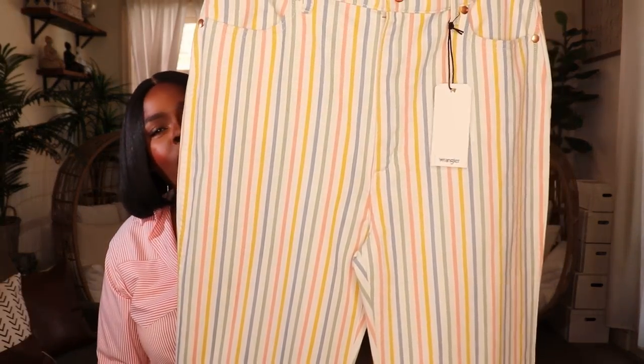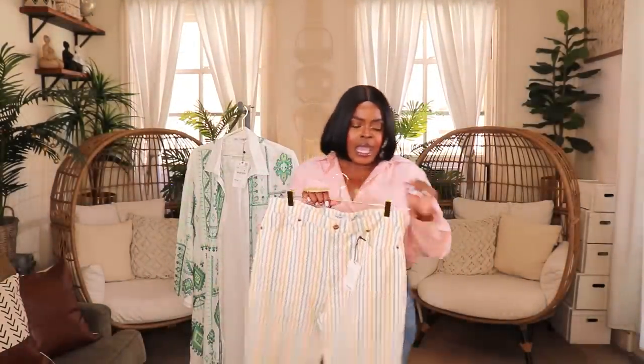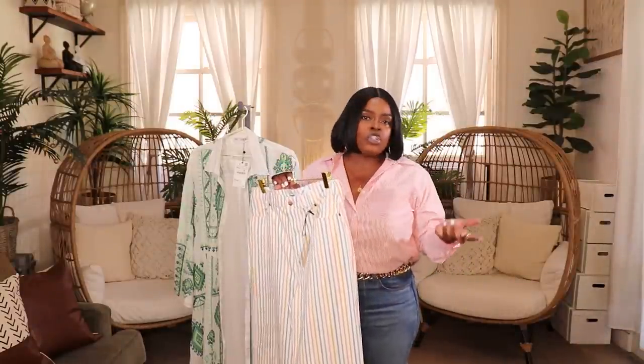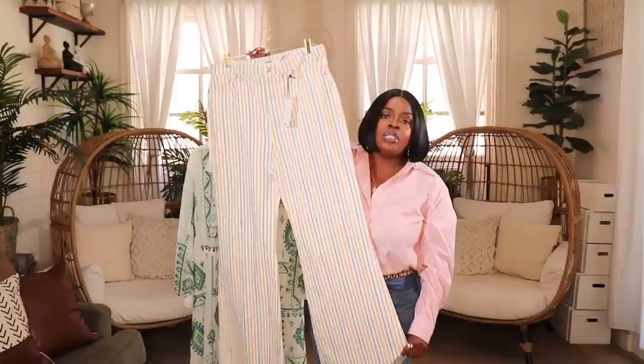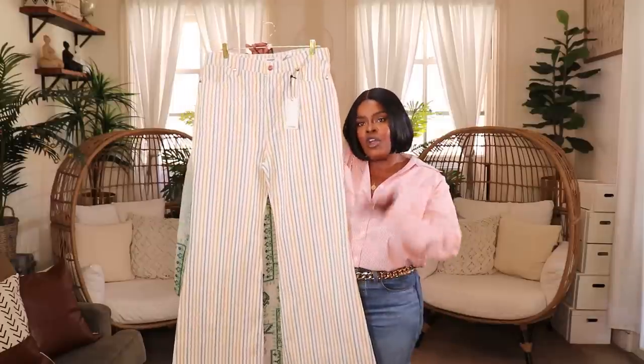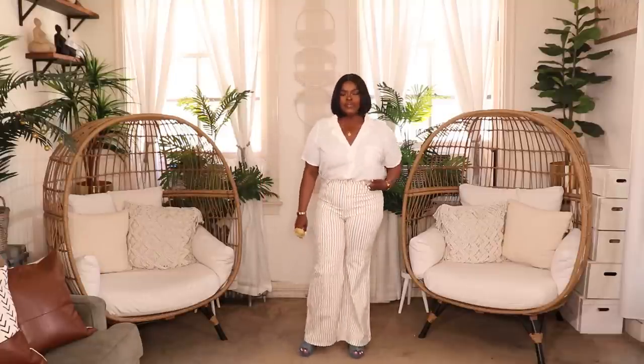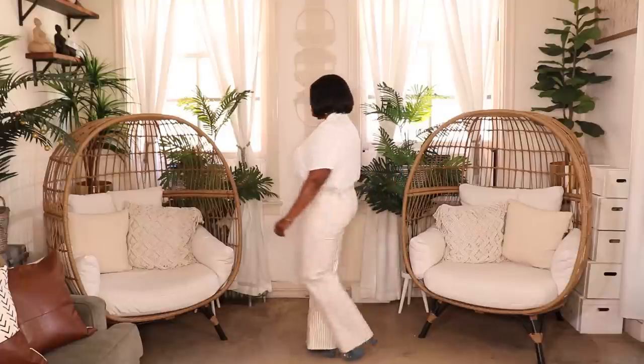The last item is these striped Wrangler jeans from the Free People website — so bubblegum cute! They have blues, yellows, pinks, and a little bit of green, with a Wrangler patch on the pocket. Wrangler jeans fit really well and the quality is amazing — you can get them at Nordstrom, Free People, and a few other places. They have a perfect straight wide leg that gets a little wider at the bottom. Just the perfect pair of summer pants; I'm definitely going to give them plenty of wear.